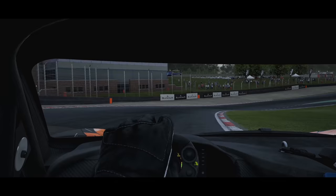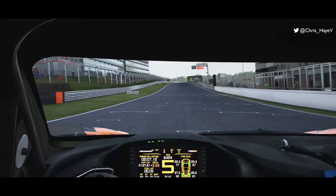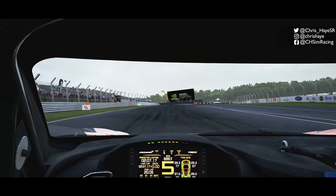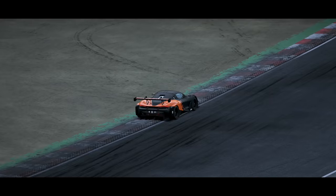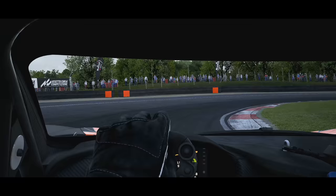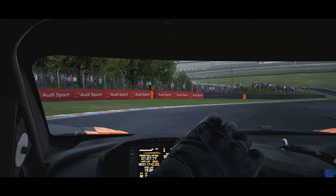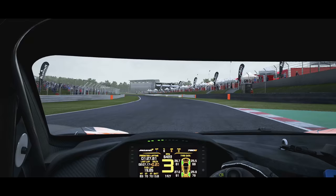On to the driving side of things, and perhaps unsurprisingly, it drives very, very well. Like its predecessor, this thing handles like a dream. The front end is purposeful and planted, while the rear is controlled and gives confidence throughout every part of the corner. It's planted through direction changes and aggressive changes in pitch and roll as well, like any well-sorted race car should be. But the question is, will it be fast? You'll be able to find out soon enough how this car stacks up against the rest of the field, and how you stack up against other drivers as part of the McLaren Shadow Project Hot Stint event, which launches on October 27th.